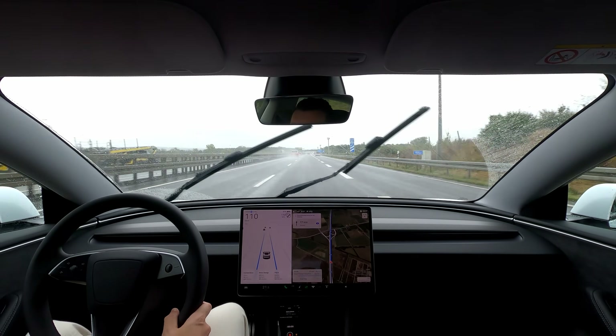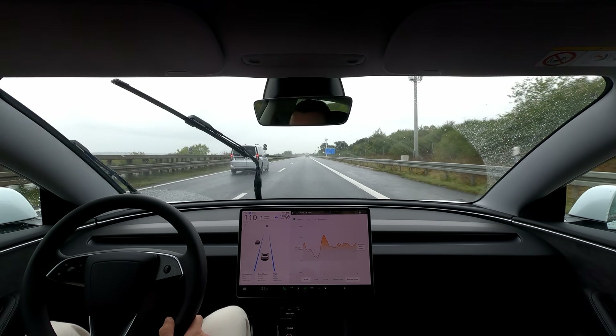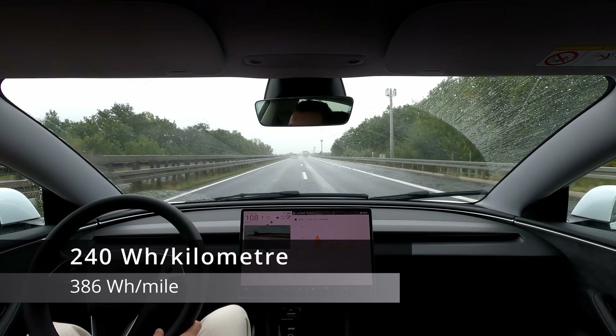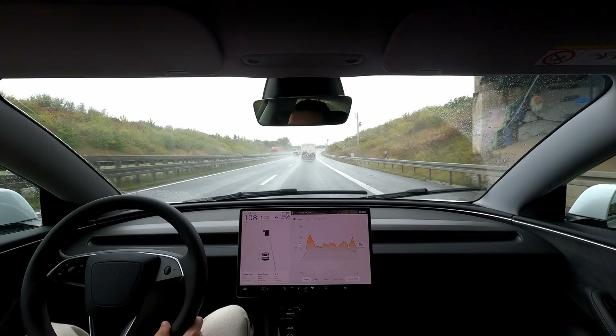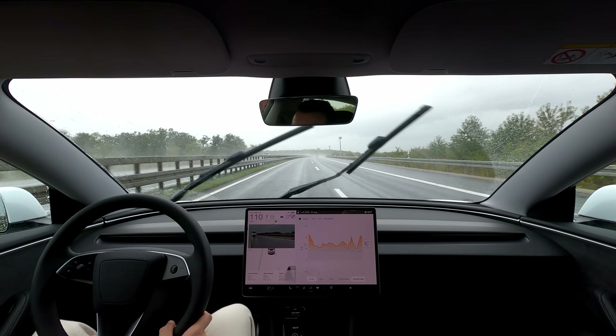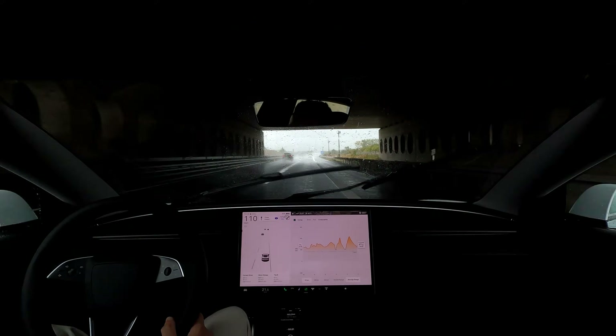On our way back, the charge planner worked flawlessly — I was able to immediately see and select a supercharger along our route. One thing I immediately noticed though was that our consumption was a lot higher than on our way over. Just look at the graph: the last 10 kilometres are showing 247Wh, now 280Wh, and we're just driving at 110. The only reasonable explanation is the extra wide performance wheels and rain giving a lot of added resistance.